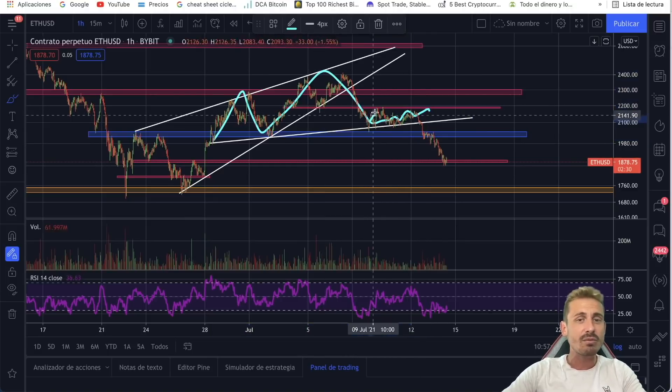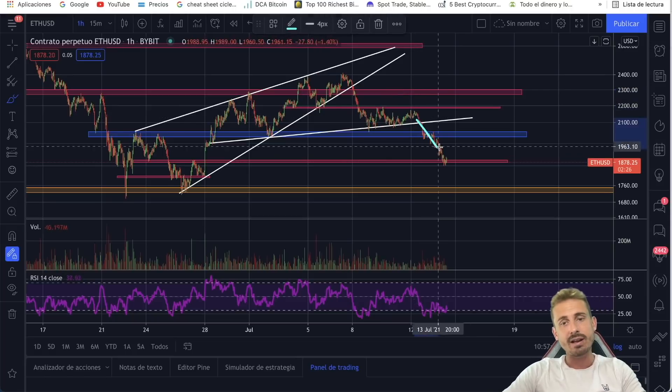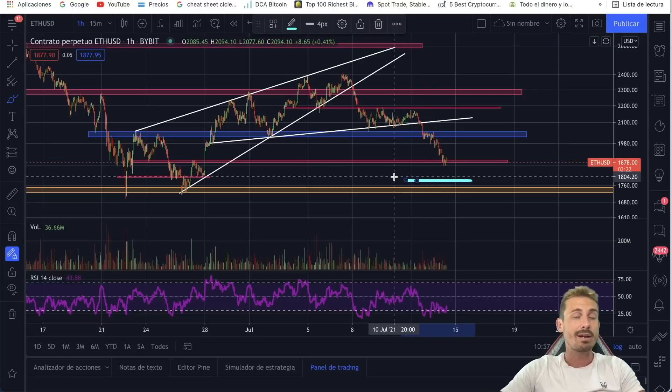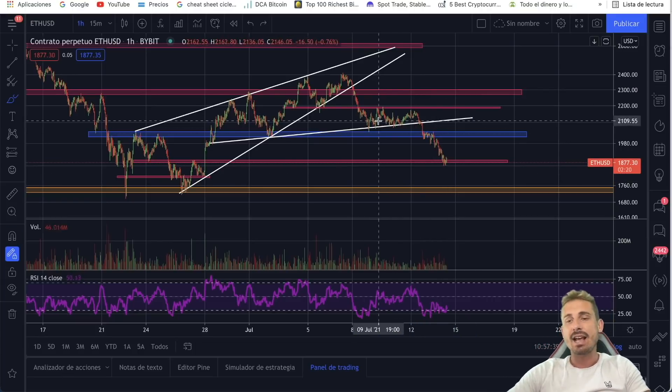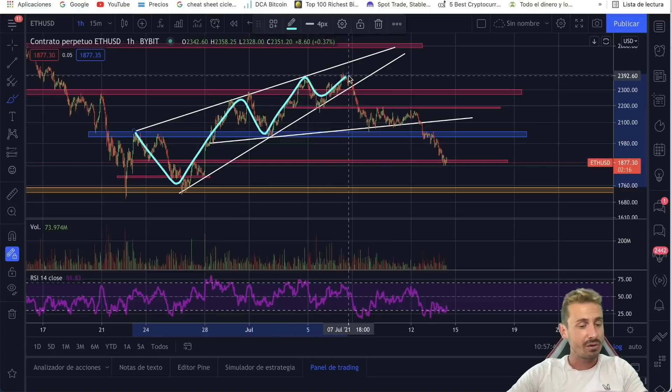It wasn't the most beautiful head and shoulders because the right shoulder didn't have any steam at all. It was very, very bearish, finally falling to this level. Are we going to go to the $1,800 range? We're going to talk about this in this episode. It is very likely because of this ascending wedge that we were talking about here for the last few days.